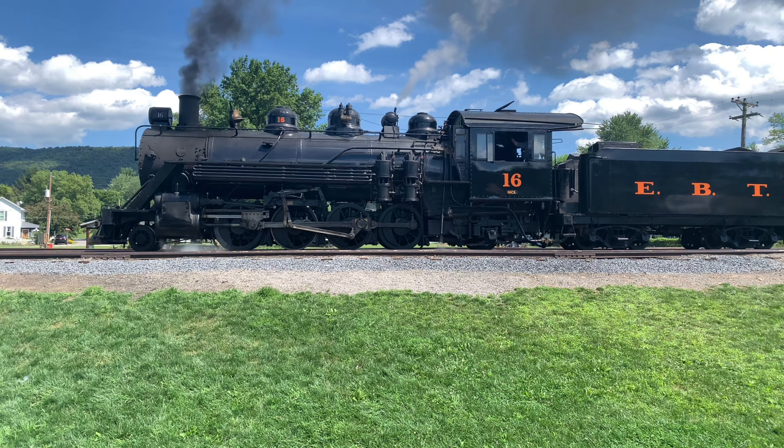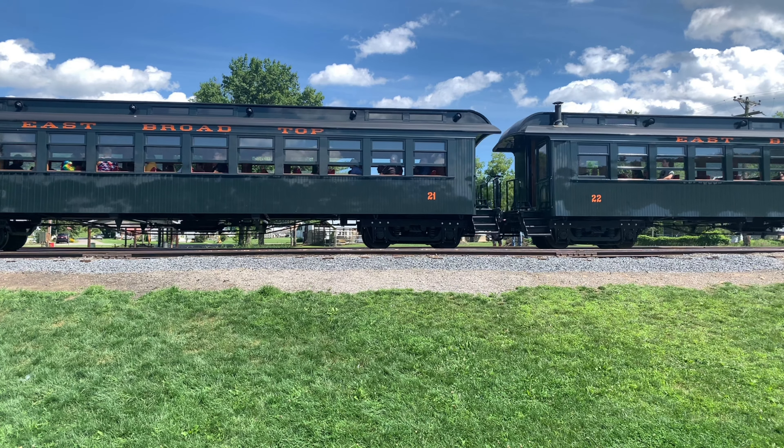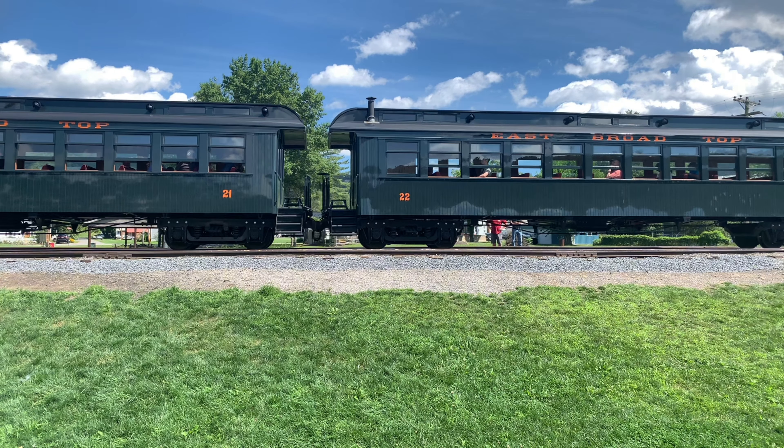As dawn breaks, the East Broad Top Railroad's engines awaken, their rhythmic chuffing setting the tone for the day ahead. Passengers eagerly gather at the station, drawn by the promise of a unique adventure. The shrill whistle announces the train's departure and the journey begins.